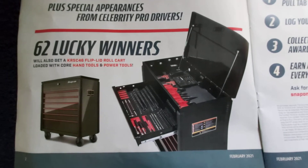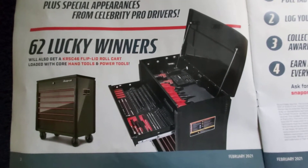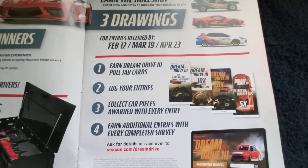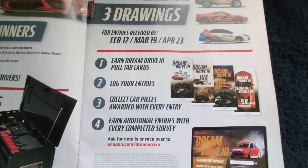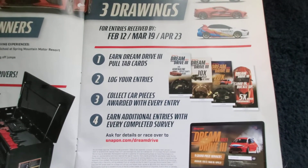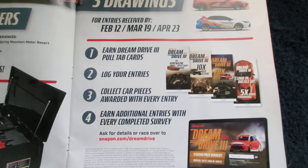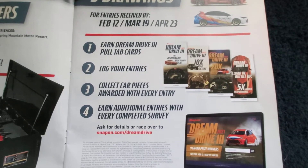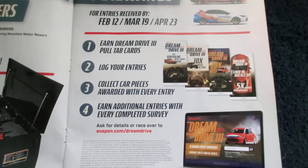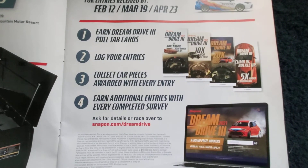You can also win one of 62 roll carts full of Snap-on tools. Basically how the contest works is as you spend money with your dealer, you earn Dream Drive pull tab cards. You log on, enter your entry, and you collect car pieces awarded with every entry. You earn additional entries for surveys they have online.